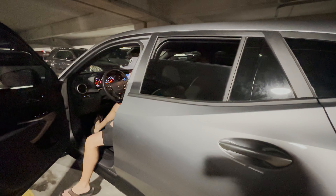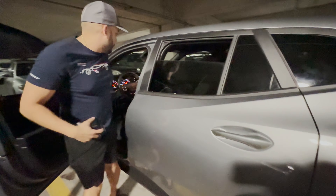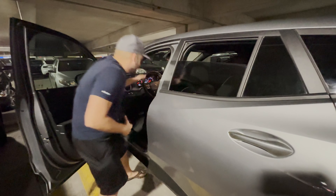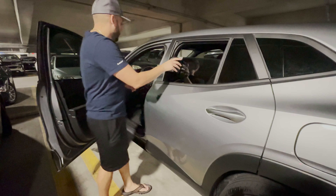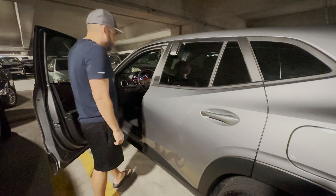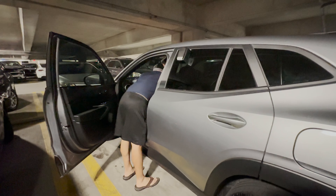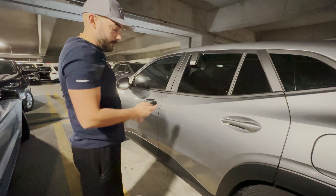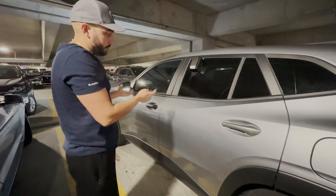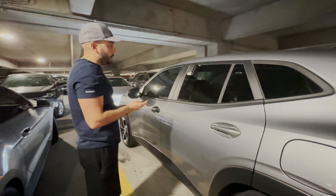Now we're going to get the lockbox for the guests when they come. I put it here on the window. I also put the parking ticket in the cup holder for the guests — this will vary, this is only because we're doing an airport delivery, so we have a parking ticket.